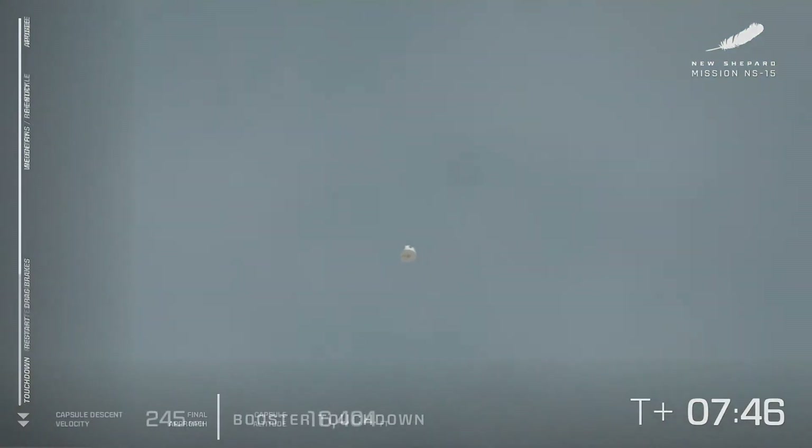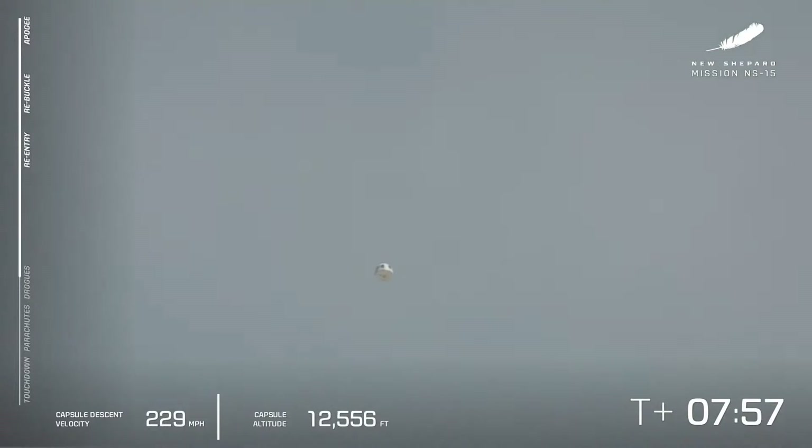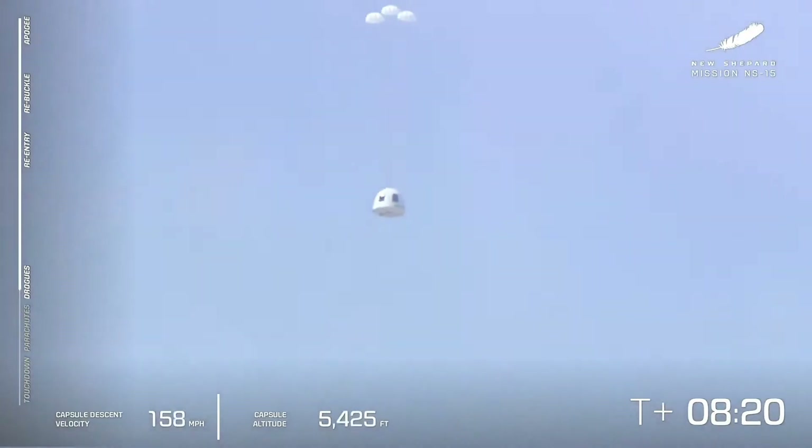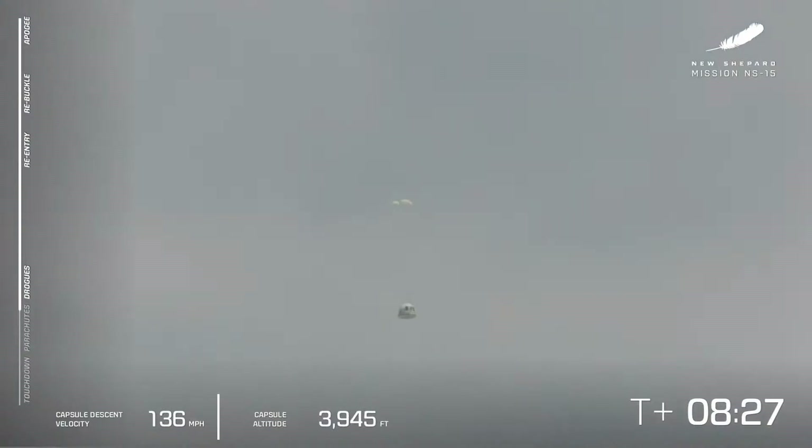Just put in those drag brakes, put in the wedge fins, fuel her up, let's go again. But the show is not over — we do have the crew capsule. On board we have Mannequin Skywalker as well as a couple of payload lockers filled with postcards from Club for the Future from students from around the world. We are waiting to see the drogue chutes come out, followed by the main parachutes. And a little wink from one of those big, beautiful windows — there go the drogues. And here come the mains.